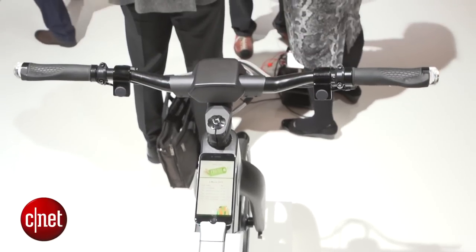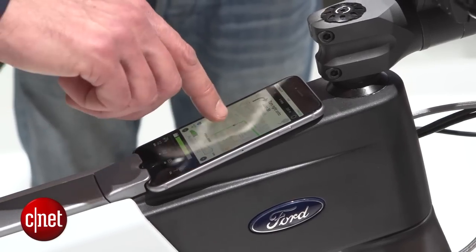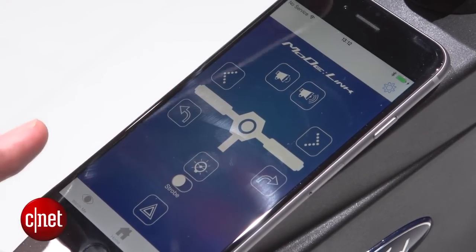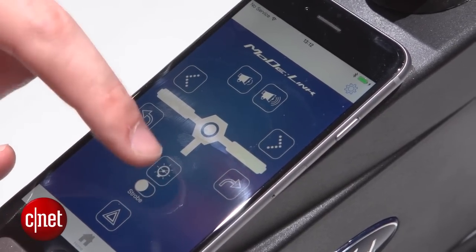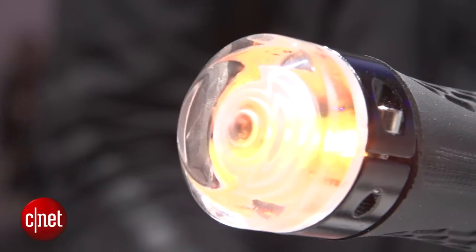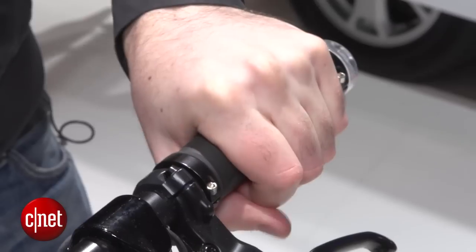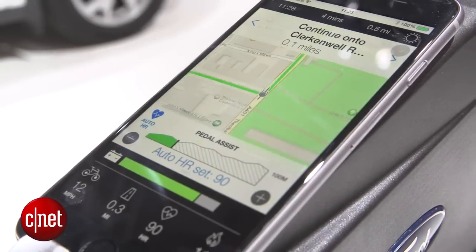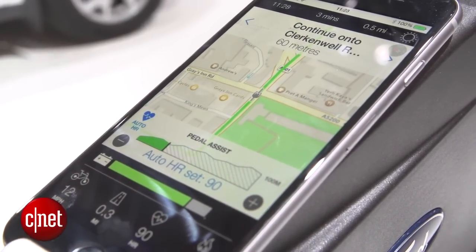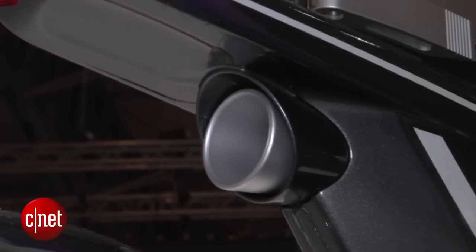Another really cool thing about these bikes is that they've got loads of app control through Ford's Mode Link app, and you can see your phone sits on top of the bike just here. This app lets you do loads of interesting stuff — you can turn the lights on and off, turn the indicators on and off, and you also get haptic feedback, which is a vibration through the bike handles when navigation tells you it's time to turn, or when a car gets too close to the back of the bike, because there are proximity sensors in the rear.